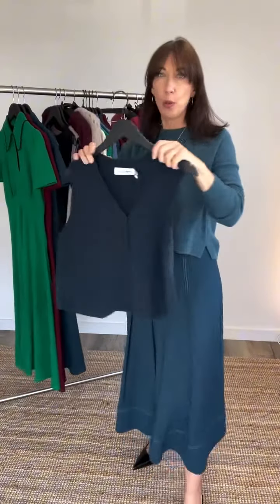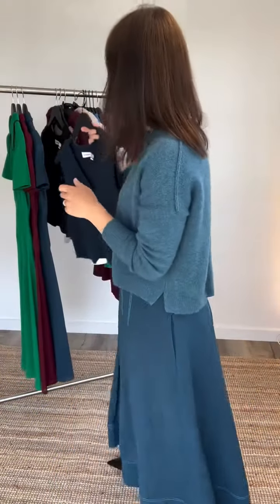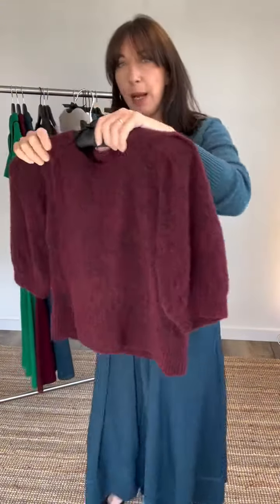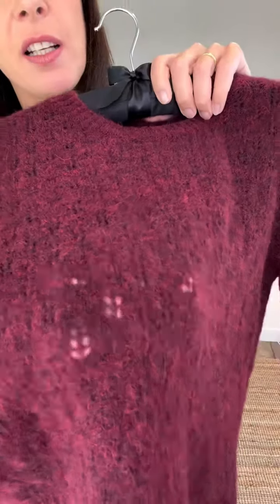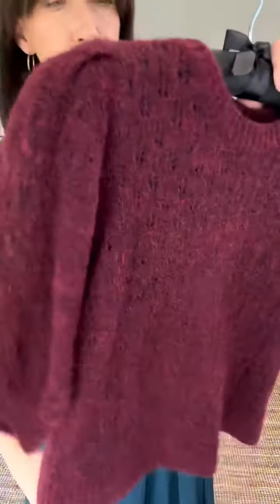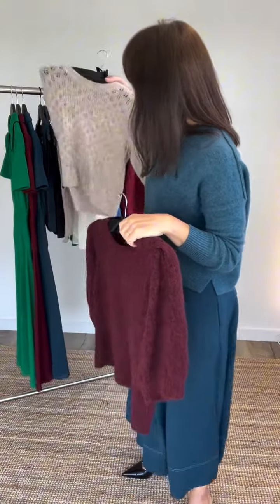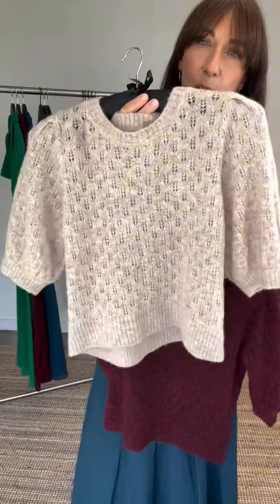In the teal, you could also wear our little Wesley waistcoat with a t-shirt or under a jacket. And we've also got these Jeanette alpaca pointelle jumpers — really pretty, can you see the kind of crochet detail? — in burgundy and in this sort of oatmeal colour, which would look really pretty with the black skirt.